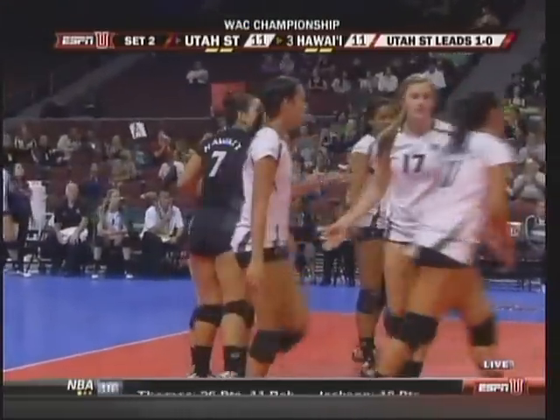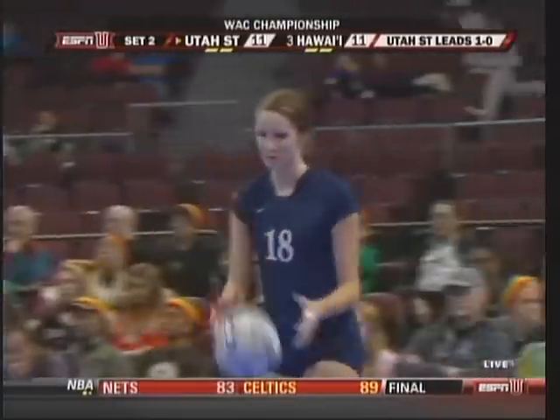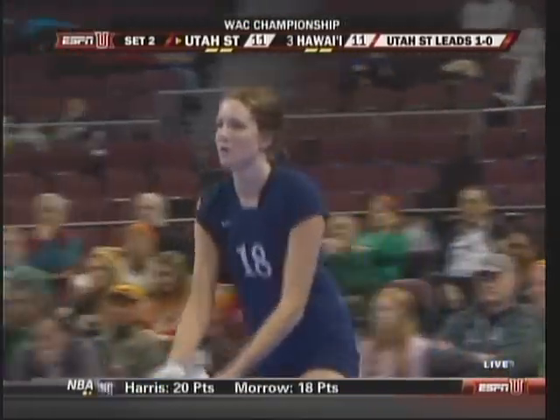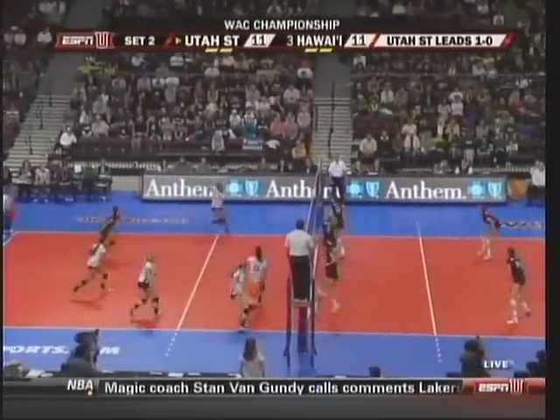How about Fowles, the setter, pushing that ball from the right corner all the way outside, getting her body around it. A picture-perfect set. Chelsea Fowles has really been working Hawaii's block, making them move.